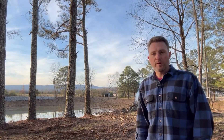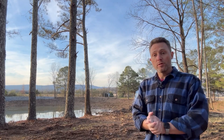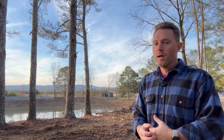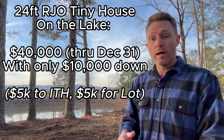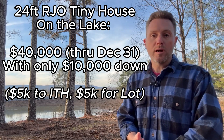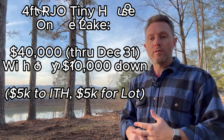I want to encourage you — we've got the promotion running until the end of the month. If you haven't ordered your tiny house yet and you're on the fence, this is probably the best time. You've got that 24-foot RJO for $25,000 plus your lot. You could get a 24-foot RJO for as little as $10,000 down — $5,000 to ITH and $5,000 to us — including a lot on this property. That gives you three to four months to come up with the remaining $30,000 to have your home here within a couple of months.